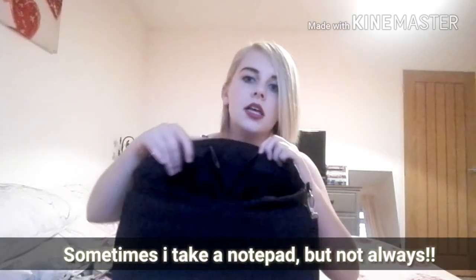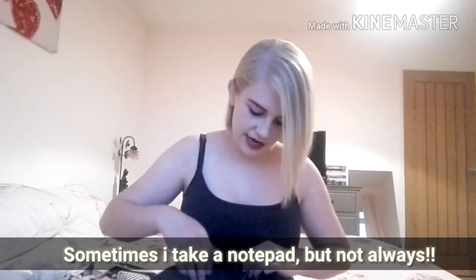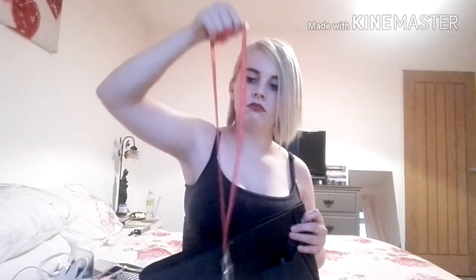Then I have a little side pocket, which is like for your phone or any little bits. I just have two pens in the front pockets. I have my keys on a random clippy thing that I've had for years.